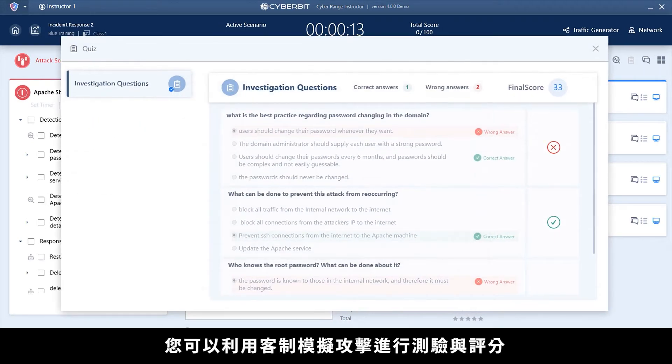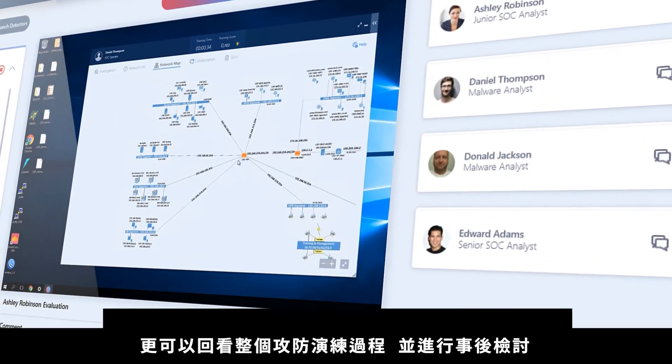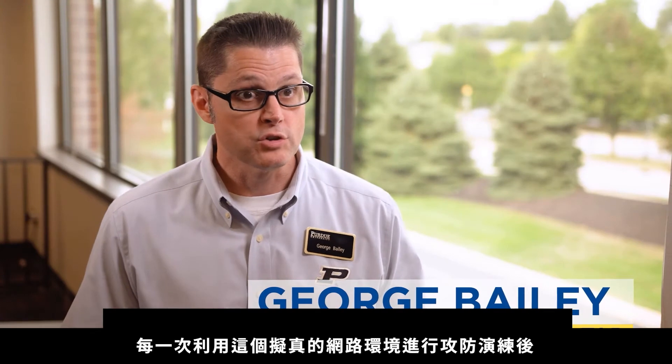You can run automated, customizable quizzes to complement the simulated attacks. Then you can view the entire recorded exercise to locate and debrief interesting moments. It's such a realistic environment that every time you interact with it, you're going to learn something new.